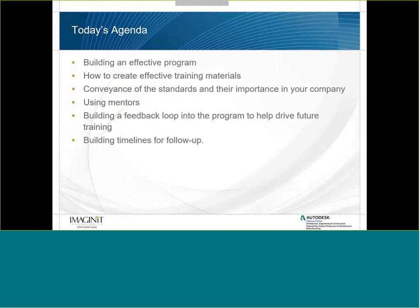Here's today's agenda. We're going to talk about setting up and building an effective training program. We'll cover how to create effective training materials, including conveyance of standards and their importance. We'll discuss using mentors, building a feedback loop to drive future training, and building timelines for follow-up. All of these are critical components to understand why a training program is either successful or not.